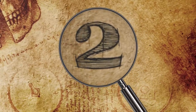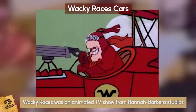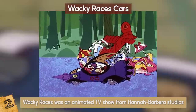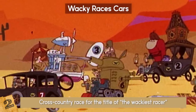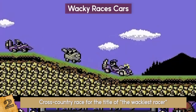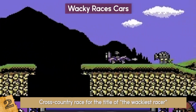Number 2: Wacky Races Cars. Wacky Races was an animated TV show from Hanna-Barbera Studios which ran for 17 episodes. It features a cast of wacky contestants with their even wackier cars, who compete in a cross-country race for the title of the Wackiest Racer. Over the years there have been a couple of video games based on the cartoon and some occasional references, but the actual race never came to life — until the Goodwood Festival of Speed.